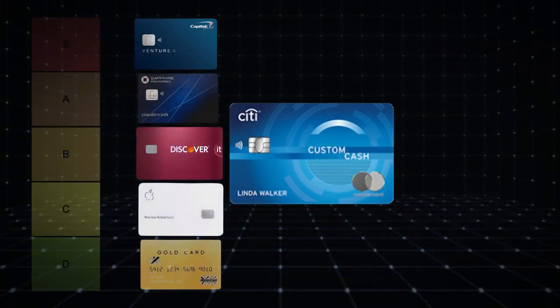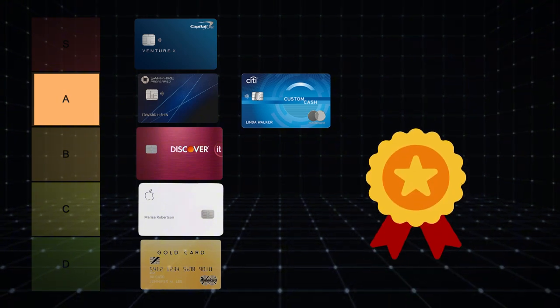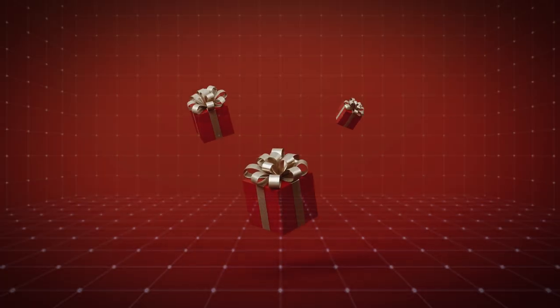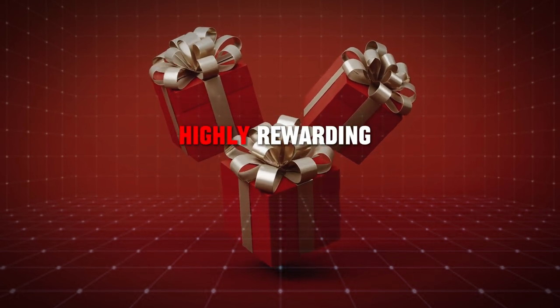Given these features and benefits, the Citi Custom Cash Card goes to Tier A — excellent choices. It offers a unique and customizable reward structure that can be highly rewarding for many users.